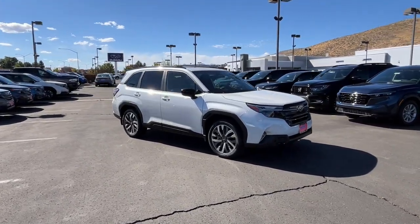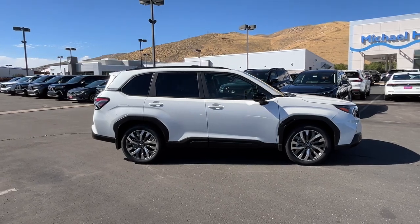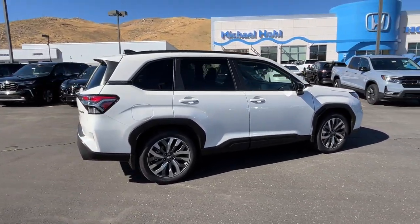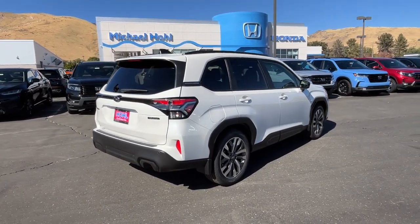Your next car could be the 2025 Subaru Forester. This well-built Forester delivers confidence, comfort, and capability. Advanced safety tech, a smooth ride, and all-wheel drive position you for success on every journey.